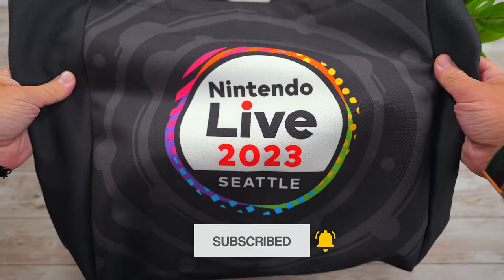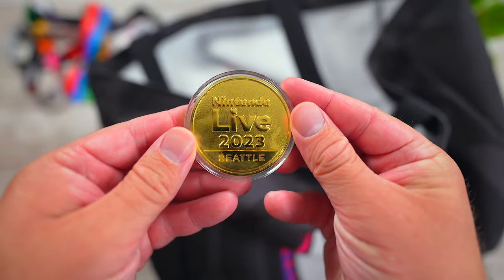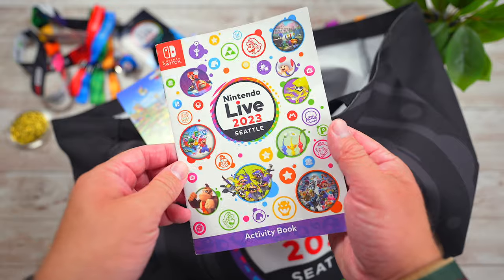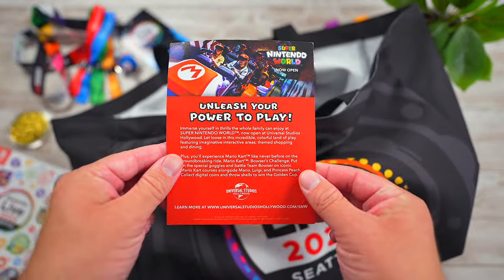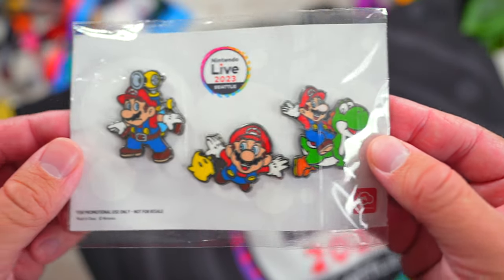When we got there and checked in, we got these beautiful Nintendo Live tote bags with some goodies inside. There was a gold Nintendo Live 2023 Seattle coin featuring Mario, a Nintendo Live activity book, a flyer for Super Nintendo World, and a set of Mario pins. I got the Mario Sunshine, Mario Galaxy, and Yoshi pins.